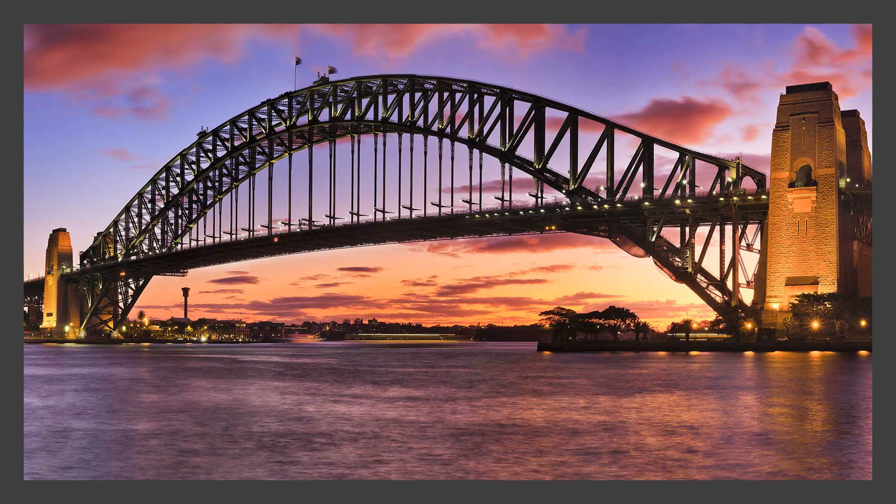What about this famous place? Did you say the Sydney Harbour Bridge? Yes, it's a beautiful bridge in the middle of our harbour.